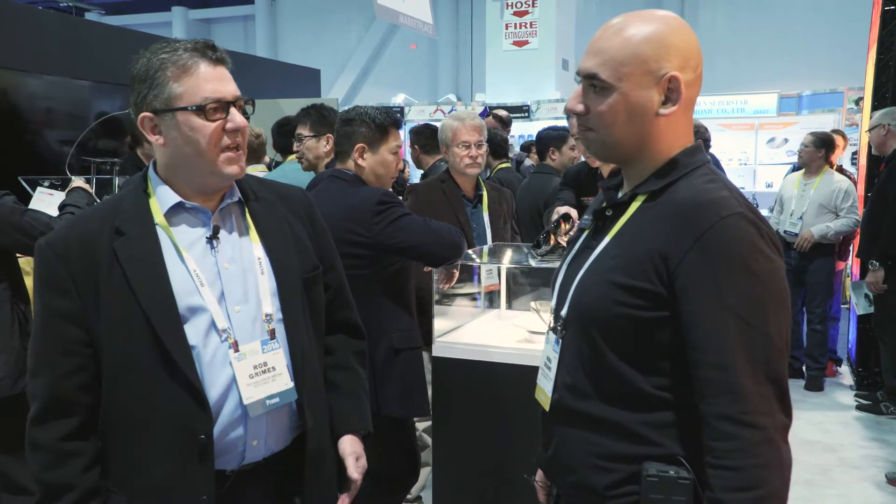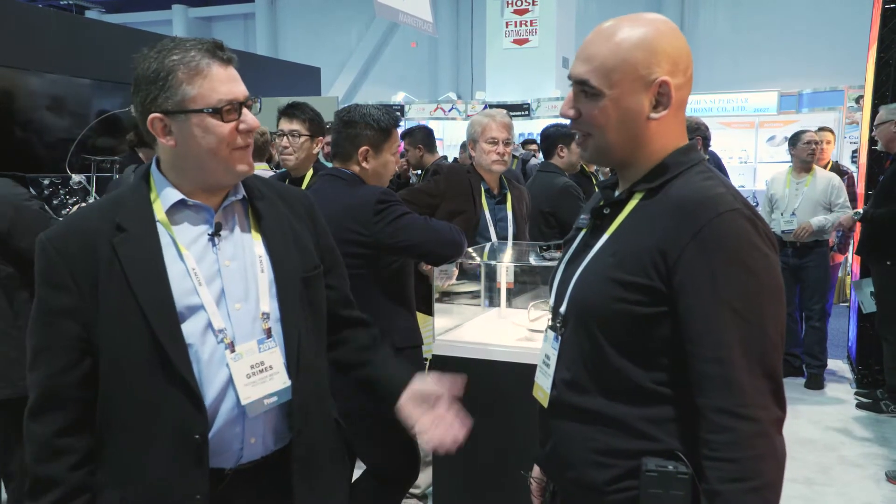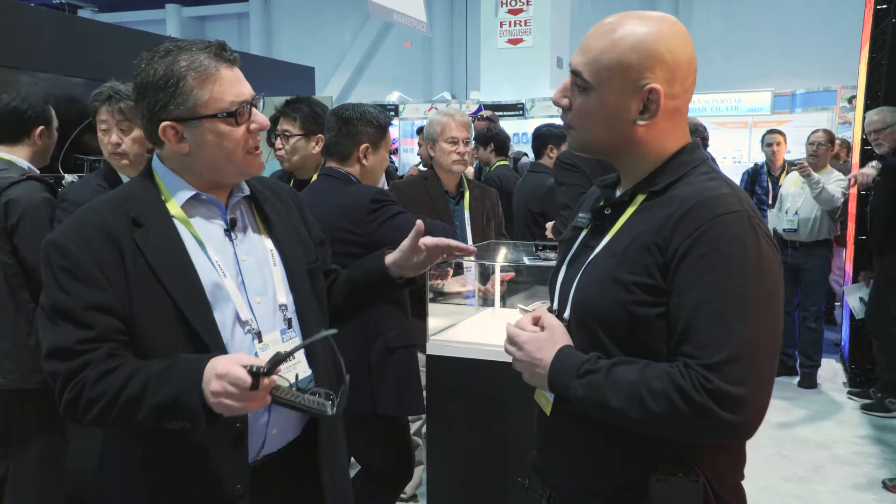Rob Grimes with the IFBTA, here at the Consumer Electronics Show covering different technologies that might work well within the food service and hospitality industry. We started our walk this morning and found Neema Shams from ODG Group, who runs the glass division.